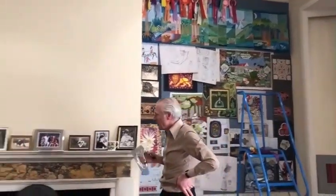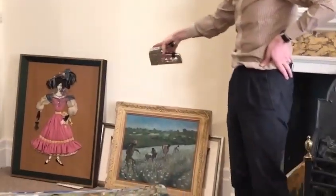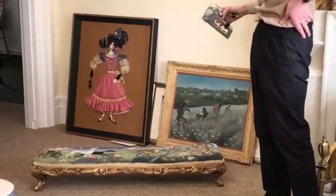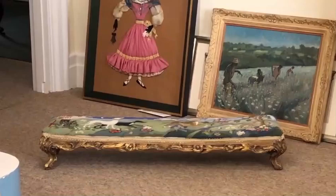Over here we haven't hung these yet, but this is an early painting that she did in Kenya in the 1950s. This lovely pink lady used to hang in the night nursery, so she was a very familiar figure to me in my childhood. And this lovely stool that she produced for me in more recent years, with my dog shown hunting in the New Forest.